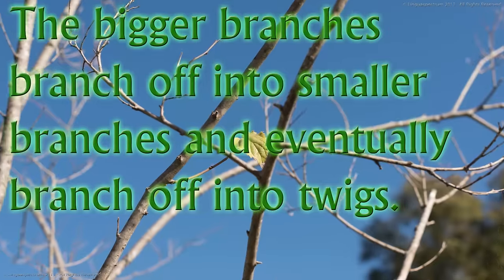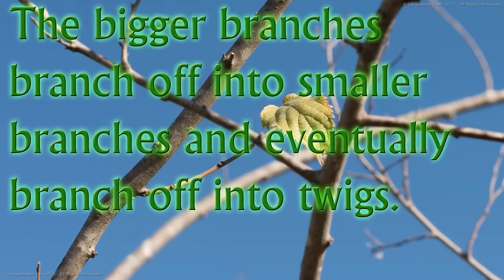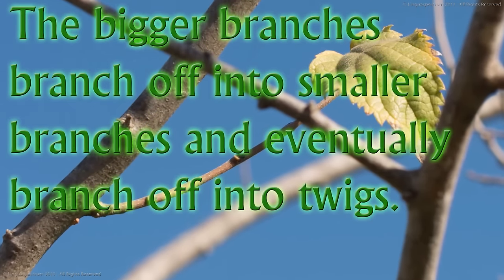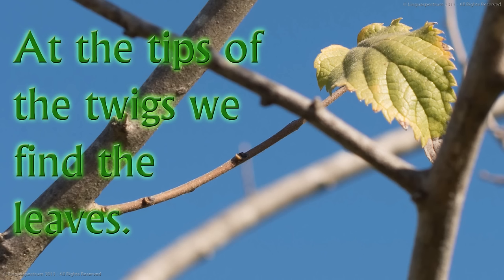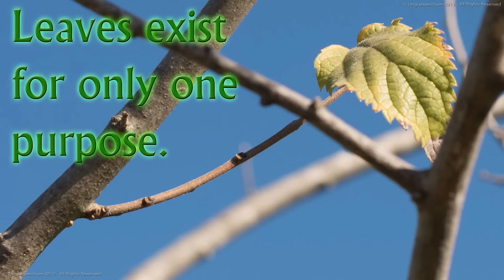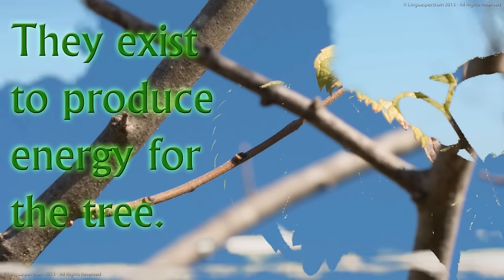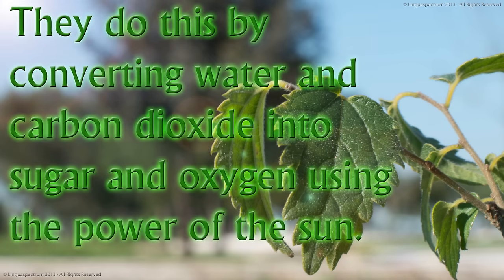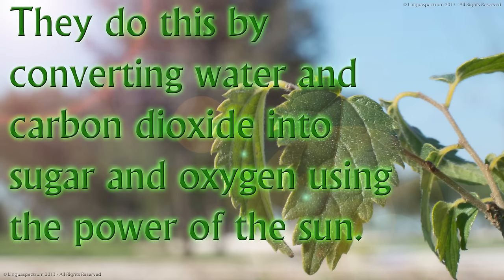The bigger branches branch off into smaller branches and eventually branch off into twigs. At the tips of the twigs we find the leaves. Leaves exist for only one purpose: they exist to produce energy for the tree. They do this by converting water and carbon dioxide into sugar and oxygen using the power of the sun.